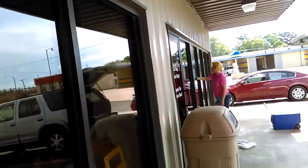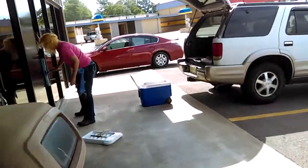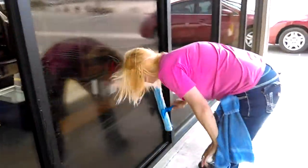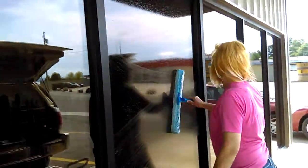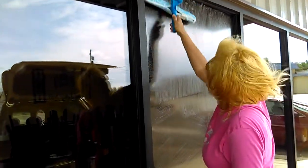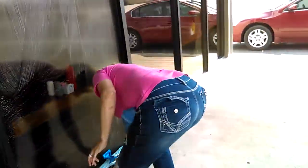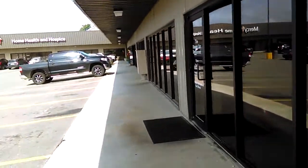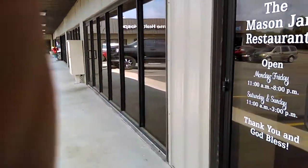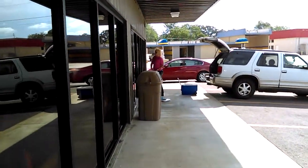We've got this set done. We're getting ready to go inside. Time to come inside and put some tables around and get the inside done. Veteran Window Service, 479-244-7223.